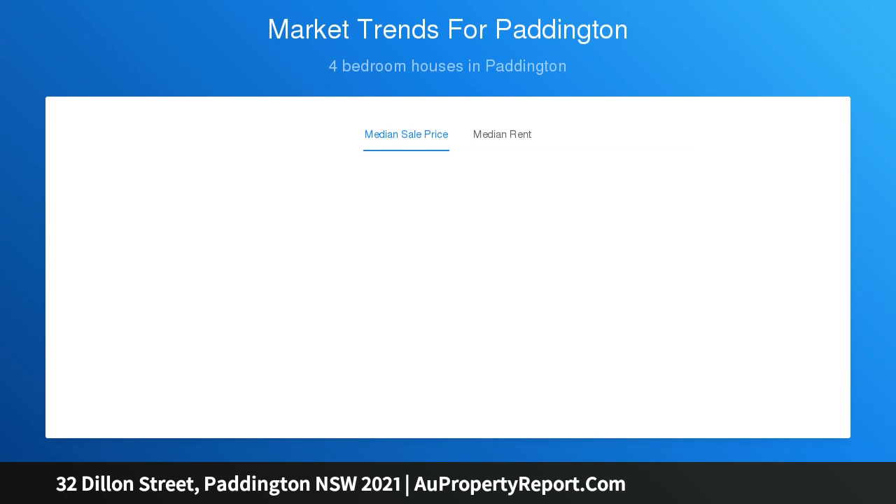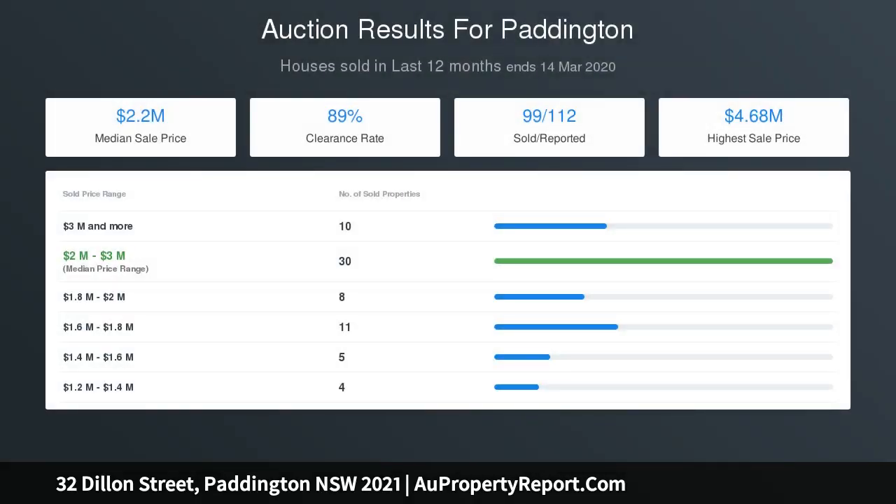Front and rear folding glass doors, European-style stone courtyard with fountain, rear-lane access with lock-up parking. Private viewings and FaceTime inspections available on request.